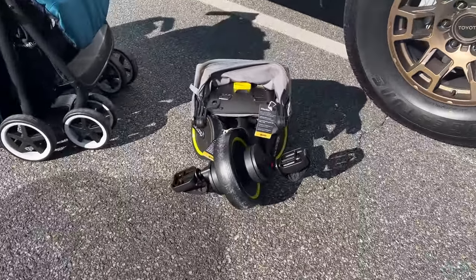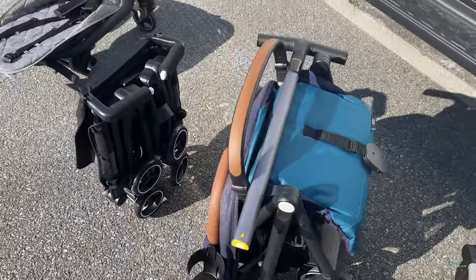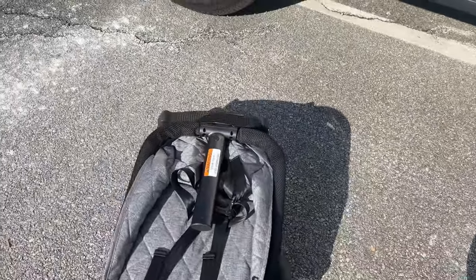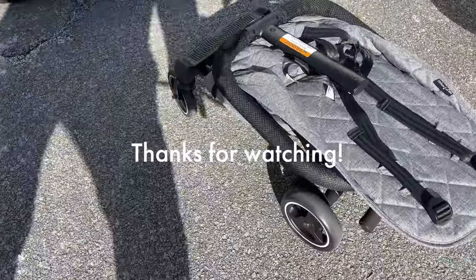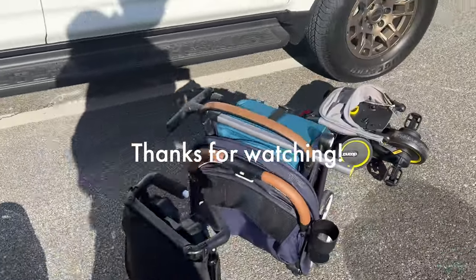I know some people talk about the squeaky wheels on the Evinflow, but I never found that to be a real issue. These are my four favorite lightweight strollers — they all come in at different prices and offer different values, but they all work well for me and my family.